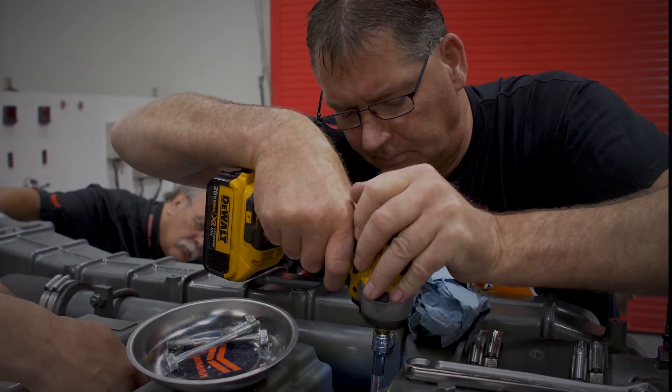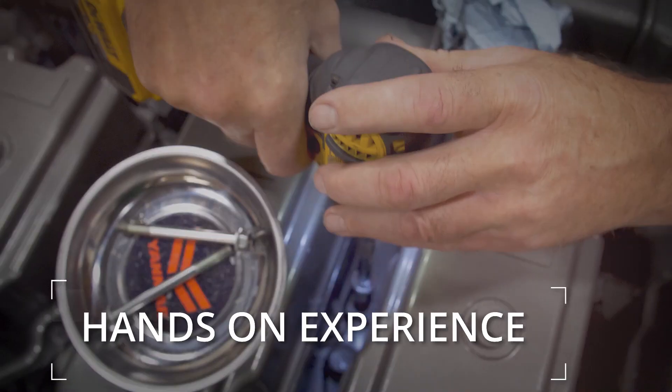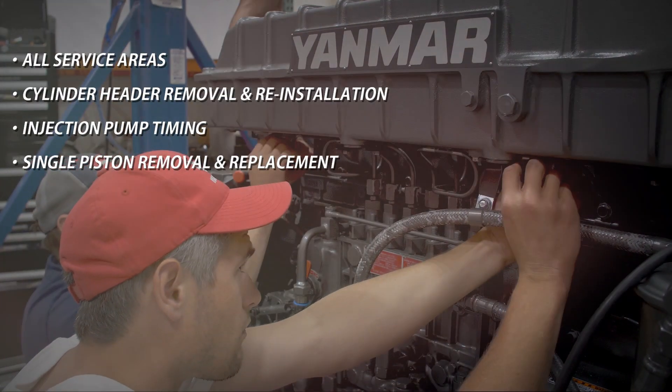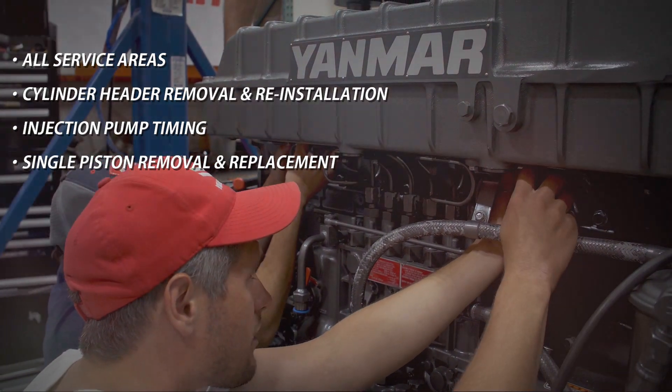Practical instruction in the training lab provides each student hands-on experience with the 6 AYA, covering all service areas: cylinder head removal and reinstallation, injection pump timing, and single piston removal and replacement.